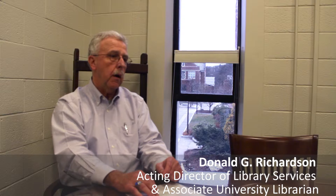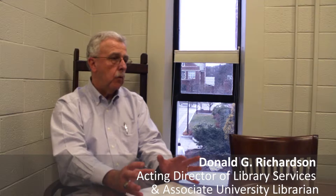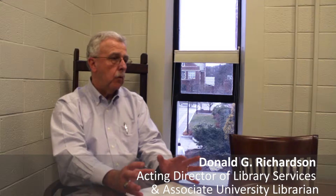If you go back and look at some of the history of the library — when Gordon Library first opened in 1967, the intention all along was that it would be a place especially for students.